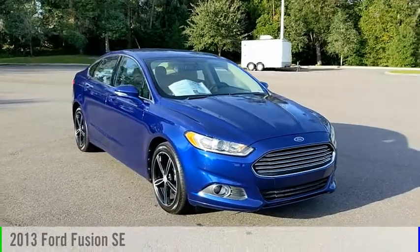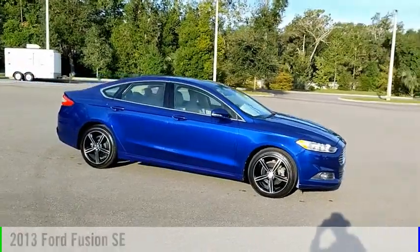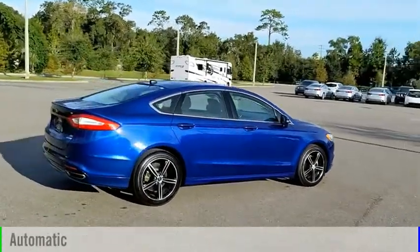Make a great choice today with the 2013 Fusion. This vehicle is powered by a front-wheel drive, 4-cylinder, 2.0-liter engine, and comes with an automatic transmission.